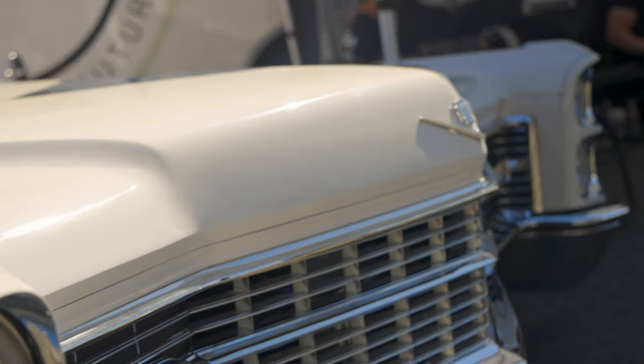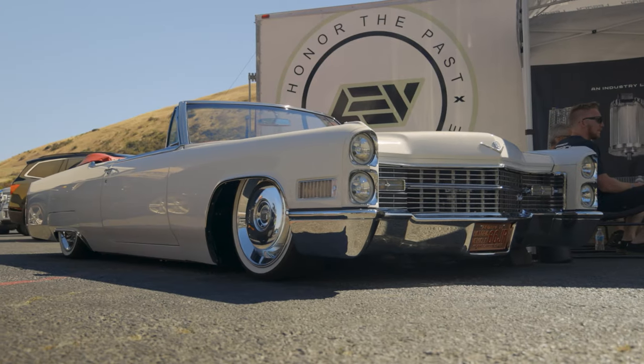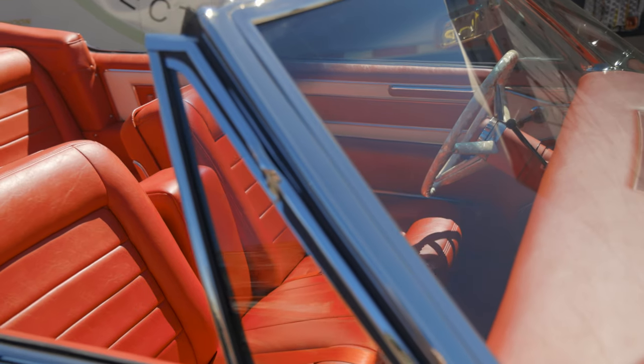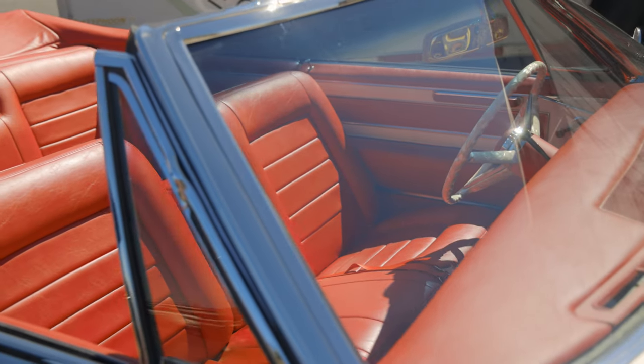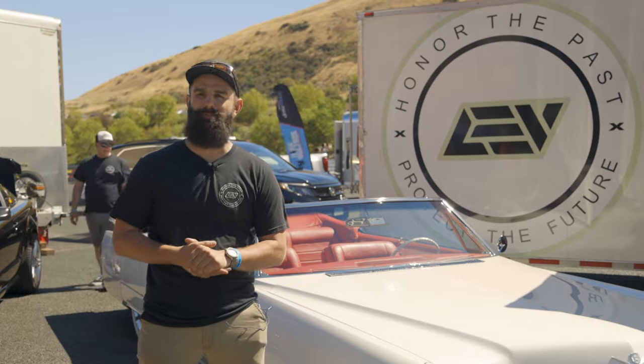We're here at Holly High Voltage. This is a '66 Cadillac Coupe de Ville. It was our CEO's — it originally had a Cadillac V8 in it. He's a big Cadillac guy.